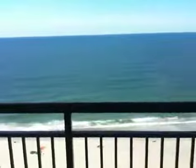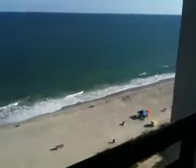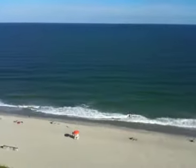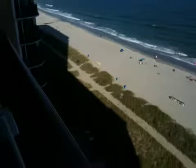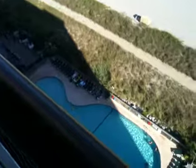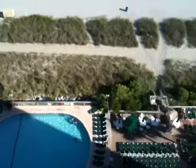This is the oceanfront balcony. Again, we're on the upper floor looking out over the ocean. We're a little bit further north in this building, around 38th to 29th Avenue. Looking down over the pool complex below.